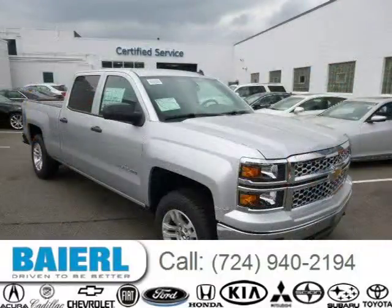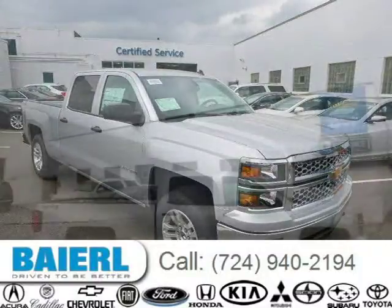For more information on this great Chevrolet Silverado 1500 please click the link below. Thank you.